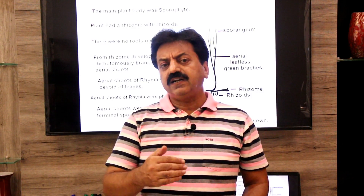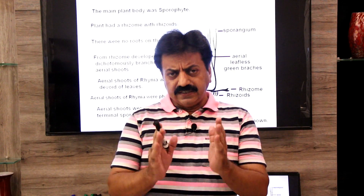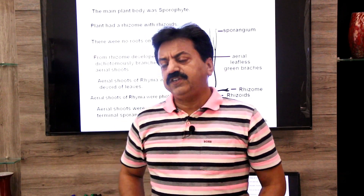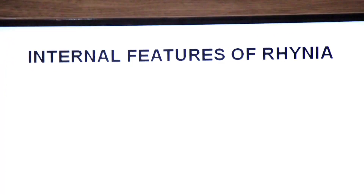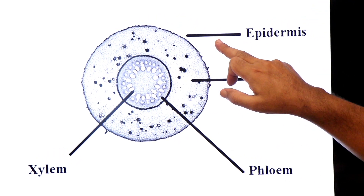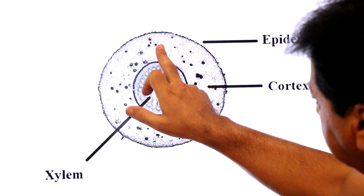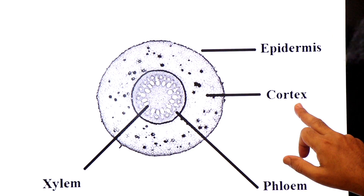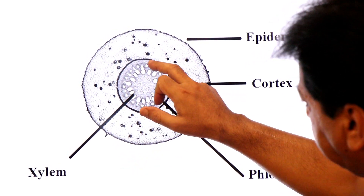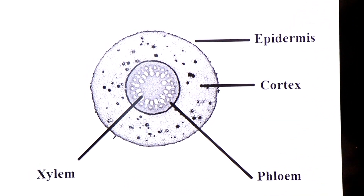Now we come to the internal features of the Rhynia plant. If we study its internal anatomy, we see several layers: epidermis on the outside, then cortex, and a stele in the center. The stele is the combination of xylem and phloem. Looking at the aerial shoots, the outermost layer is the epidermis, which has stomata and a cuticle to reduce the rate of transpiration. Below that is the cortex layer composed of parenchyma cells that store food. In the center is a cylindrical structure called the stele — centrally placed xylem surrounded by phloem.